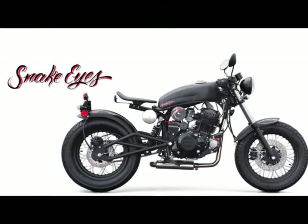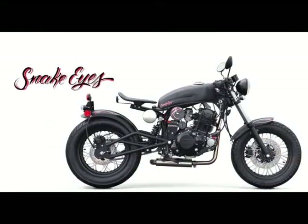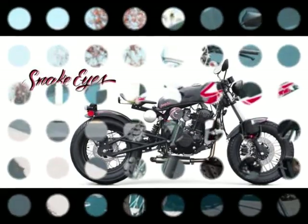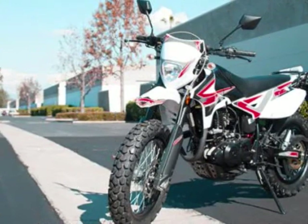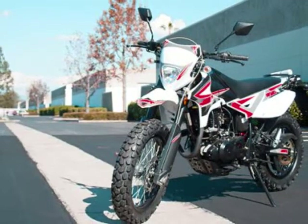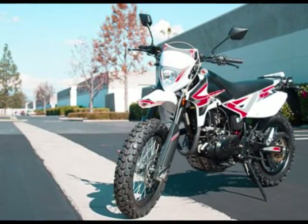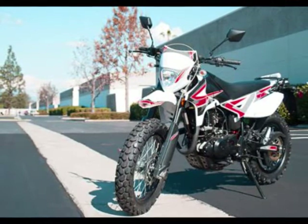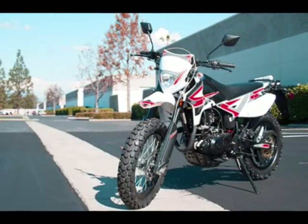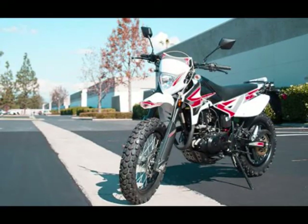#9: SSR XF250, China, $3,059. Another from the SSR family, the XF250 is available in both dual sport and street trims, varying only in their wheel and tire fitments and color. What you see above is the dual sport version, with its 18-inch front and 17-inch rear wheels and knobby tires. The street version gets 17s at both ends and appropriate tires. Power comes from the same 250cc air-cooled, carbureted single used in the Snake Eyes, though their applications couldn't be any more different. SSR claims fuel mileage from its 2.6-gallon tank at a rather impressive 75 miles per gallon.